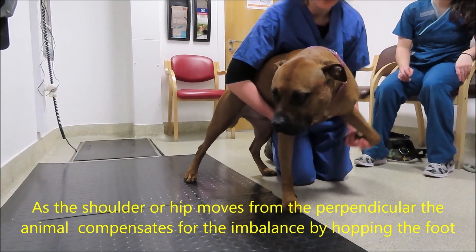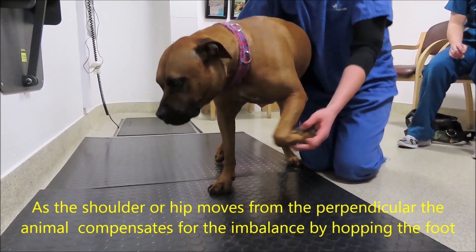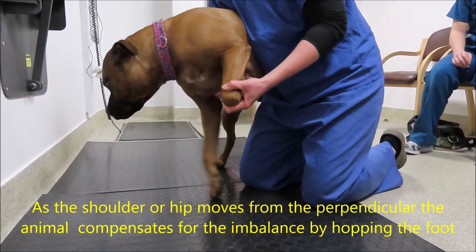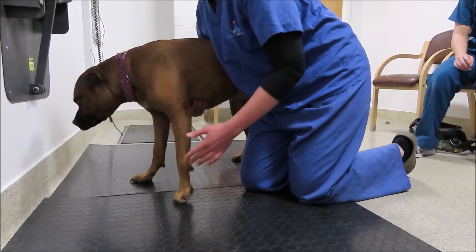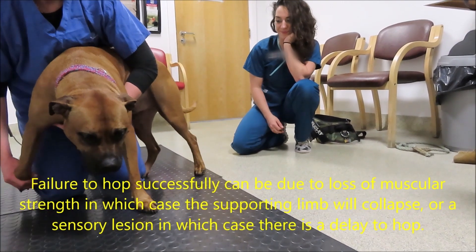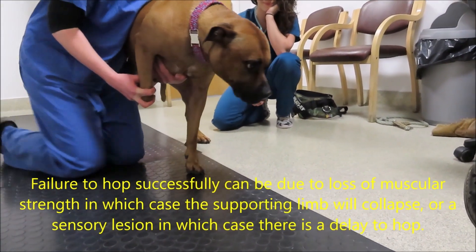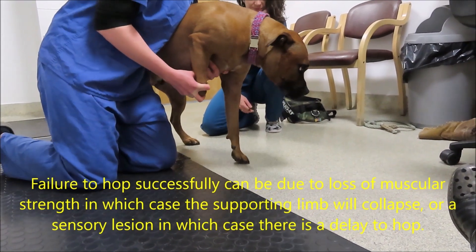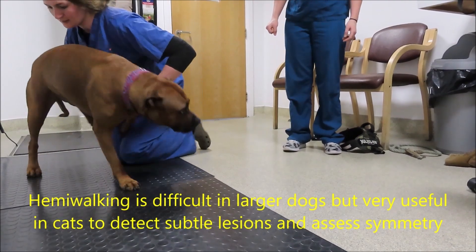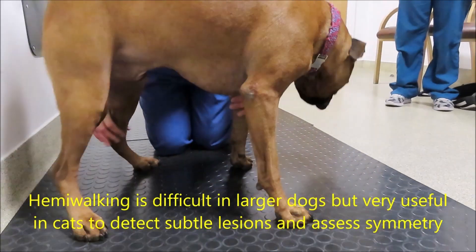When we do hopping, we push the animal over while supported. As soon as the joints are not aligned — so the shoulder is not aligned with the carpus and the hip is not aligned with the hock — they should be able to hop. Failure to hop successfully can also indicate a loss of muscular strength; in that case, the supporting limb will collapse rather than there being a delay. I find hemi-walking extremely useful in cats and it's a bit more difficult in dogs.